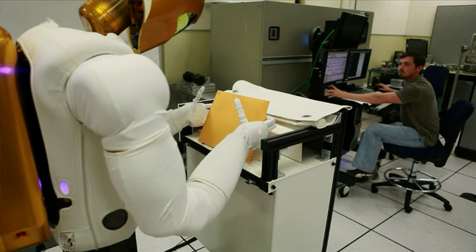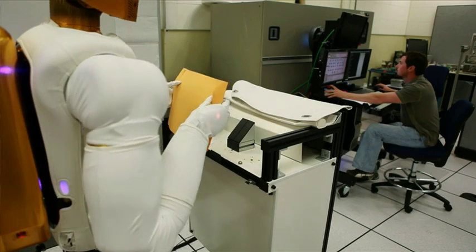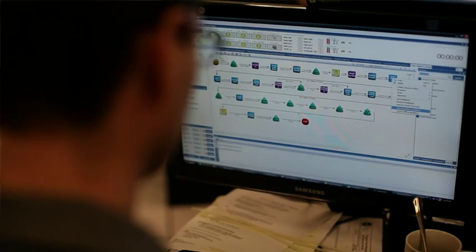We're interested in showcasing the technologies that comprise Robonaut, and chief among those is the dexterity that Robonaut possesses. What we'd like to demonstrate is Robonaut's ability to utilize the same connectors, the same tools, and do the same sorts of tasks that the astronauts can do on the space station, in a way to aid them.